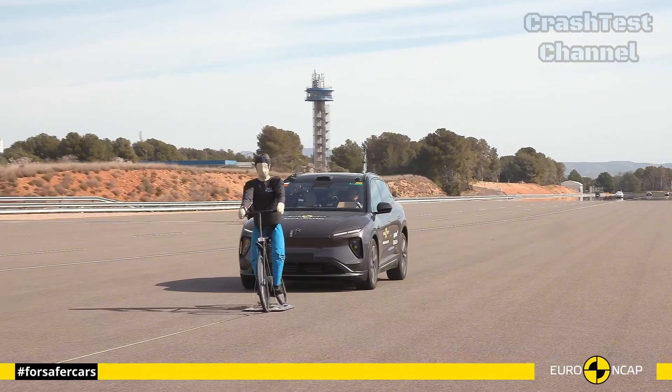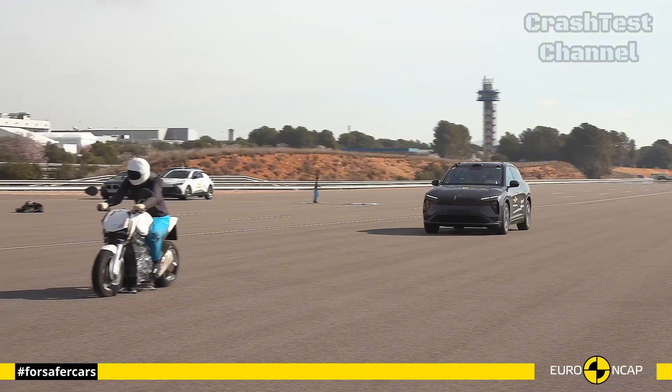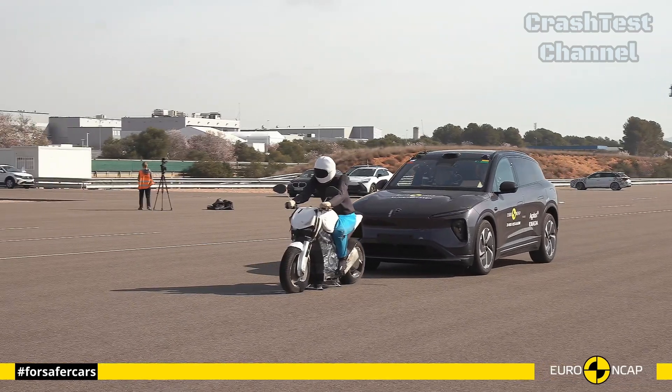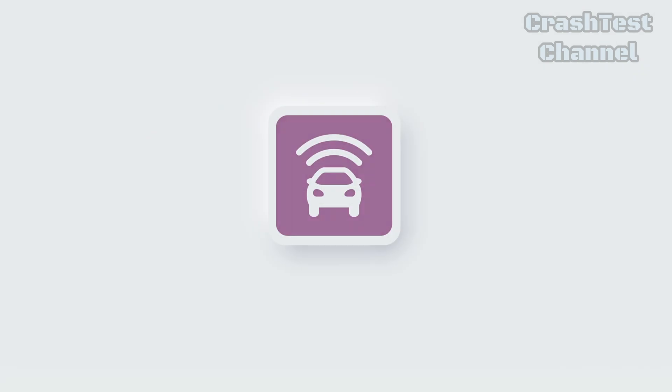Rear-end impact tests confirmed the EL6's well-designed headrests and seatbacks, which actively worked to reduce the risk of whiplash, making it a robust family SUV with comprehensive safety features.